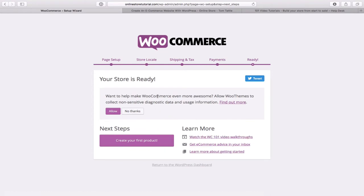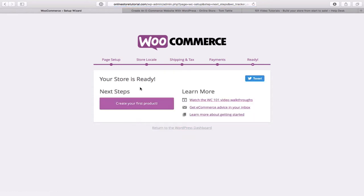Your store is ready! It asks if you want to allow WooThemes to collect non-sensitive diagnostic data — I'll click allow in case it helps them improve the system. That's basically it for setting up WooCommerce. Your store is ready — next steps would be to create your first product, but instead I'm just going to return to the WordPress dashboard and then visit site.